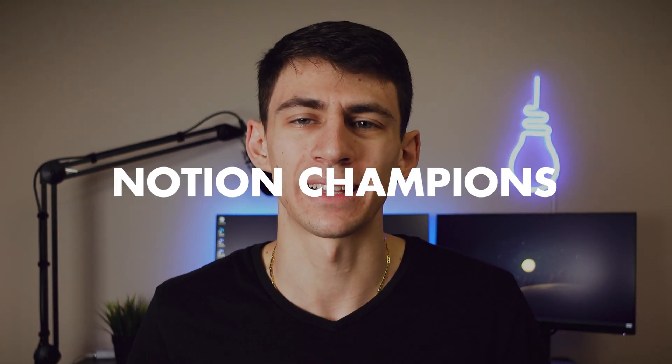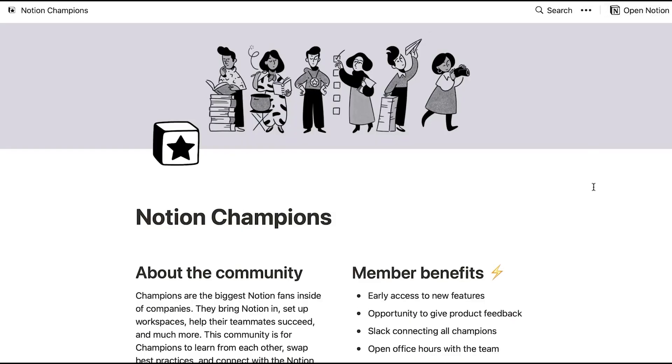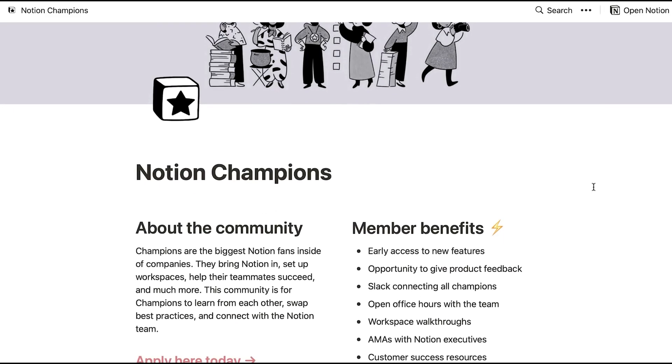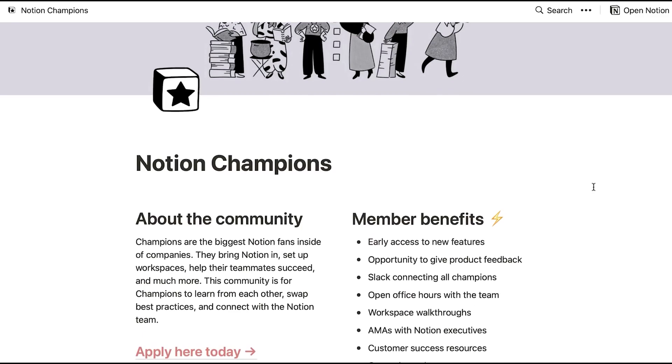The last main thing to bring up is that they're doing more with their certified programs. They have Notion consultants that are certified, but they're expanding that program — there's actually going to be something called Notion Champions. Specific people at companies can become Notion Champions, working at a company as a certified Notion expert. As somebody who is a huge fan of companies implementing this into their workflow as a Notion consultant, this is something really exciting to see.